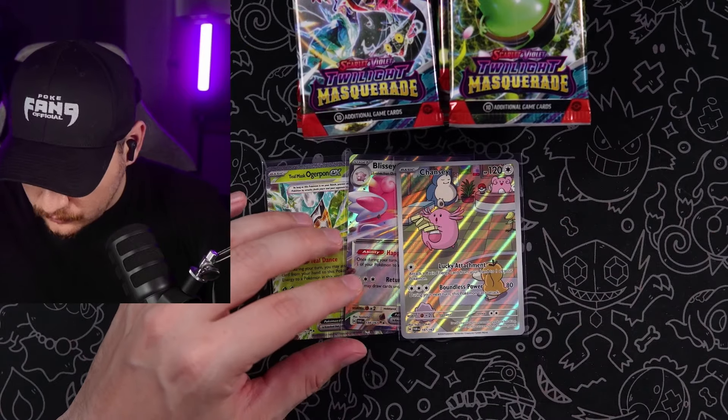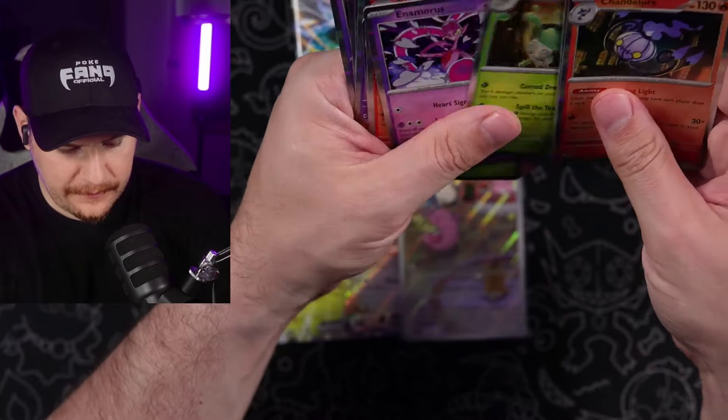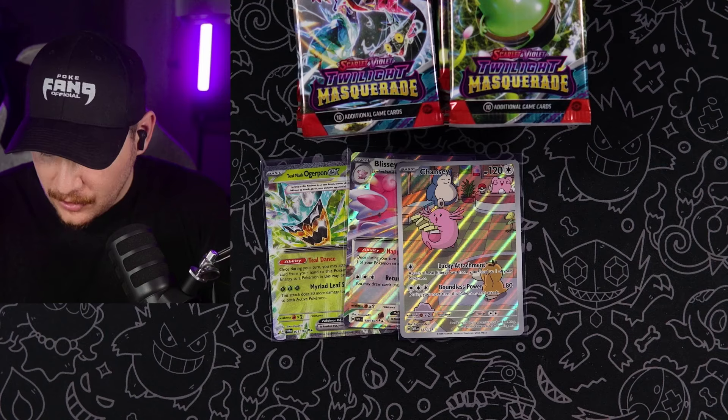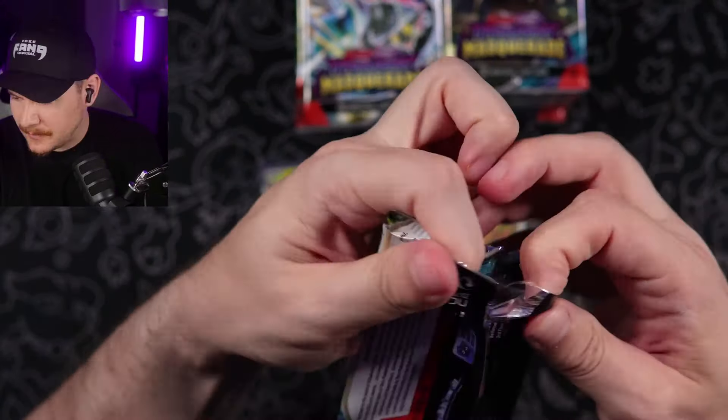First illustration rare out of... let's see — one, two, three, four, five, six, seven, eight, nine, ten, eleven, twelve, thirteen packs. Thirteen packs. Three hits. It's a tough one, man. I don't know what they're trying to do to us. We got spoiled in the beginning — we definitely got spoiled in the beginning of Sword and Shield.